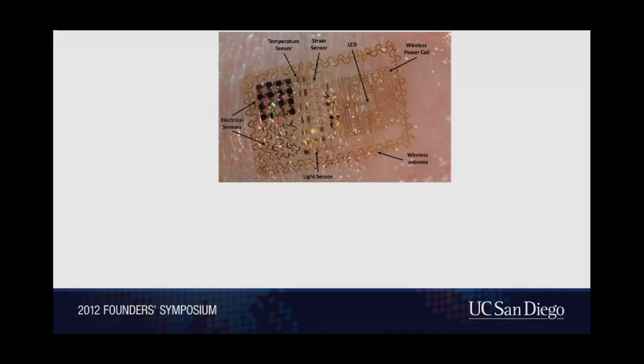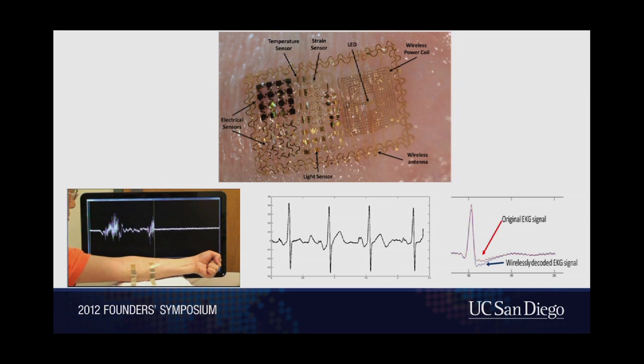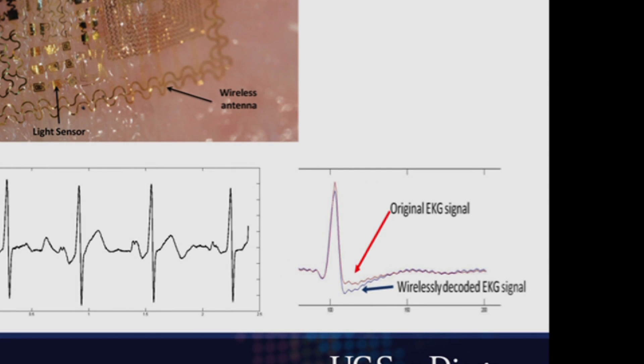What can we monitor with this? We can monitor a variety of things. There's a wireless antenna on here so we can wirelessly transmit and wirelessly transfer power to the device. You can mount LEDs and light-sensing devices on here to pick up information about blood oxygenation. We can pick up temperature, mechanical strain, and a variety of electrical signals on the surface of the body. As this relates to Rana's pregnancy, we've demonstrated we can pick up signals reflective of muscle movements important for uterine contractions, and the EKG signal important for both Rana's heartbeat and the baby's heart rate. This red waveform is the original EKG signal and the blue is what we've wirelessly transmitted — a complete wireless solution.